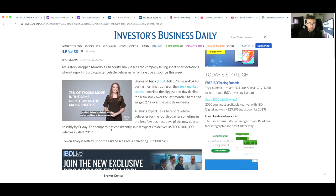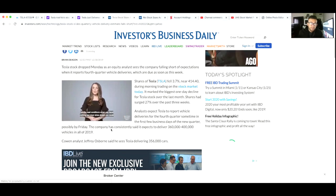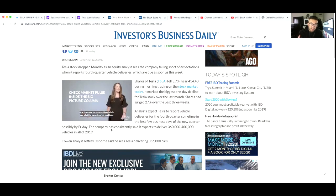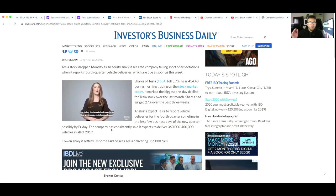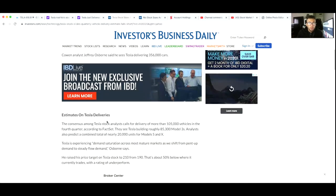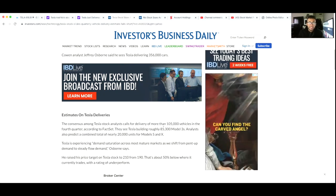Analysts expect Tesla to report fourth quarter vehicle deliveries in the first few business days of the new quarter, possibly by Friday. The company has consistently said it expected to deliver 360,000 to 400,000 vehicles in all of 2019. Cowan's analyst Jeffrey Osborne said he sees Tesla delivering 356,000 cars — that's 4,000 cars under Tesla's bare-bottom estimate. It really surprises me that the company would go down just based on an analyst estimate. I don't know if this analyst has anything backing these numbers up.